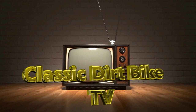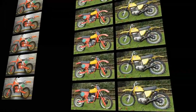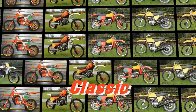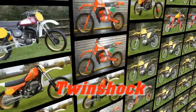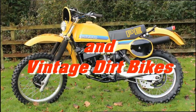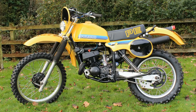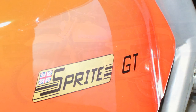Well, welcome back once again, all my vintage dirt bike loving YouTubers, and thanks for your continuing support towards my classic dirt bike TV channel. I strive to continue to bring you the very best content with regards to long lost motorcycle marks, and in this feature clip we are showcasing another rare British classic.